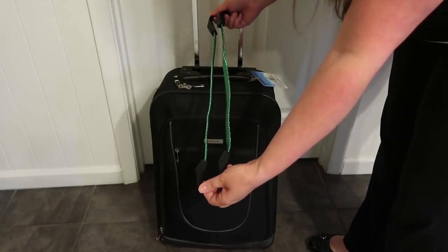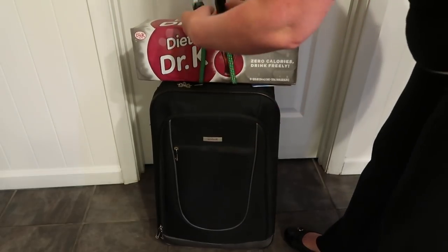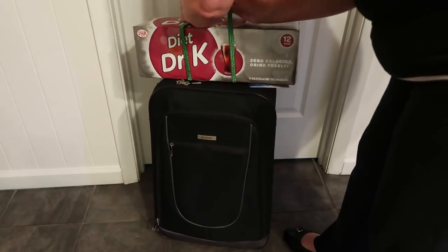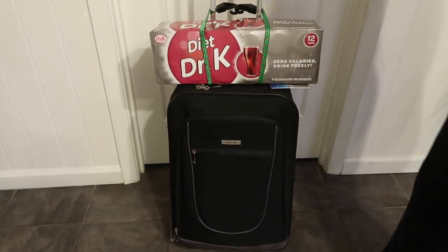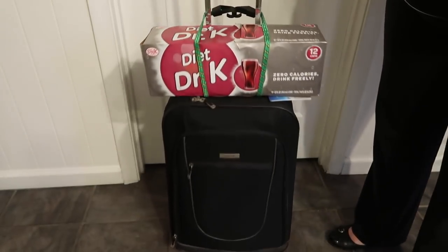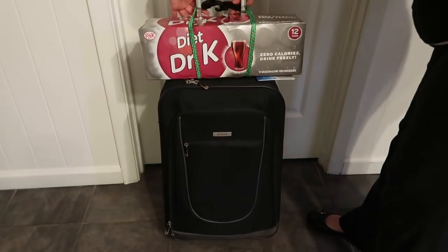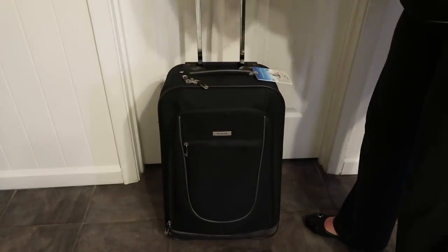With the smaller bungee cords, you do the same thing but don't cross them. Hook one end, add your drinks, pull them tight, and hook across the back. You'll need to pull a little tighter because of the cord size, but they're not going anywhere. To remove, just unhook, drop, and you're done. You will need to take the sodas off when going through the scanner, but they're easy to unhook, run through, and reattach.